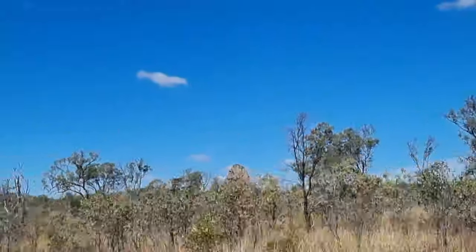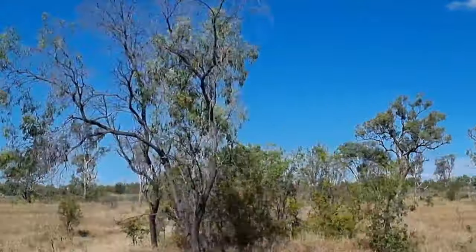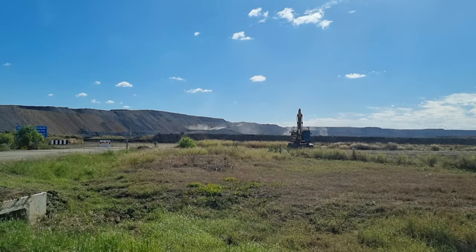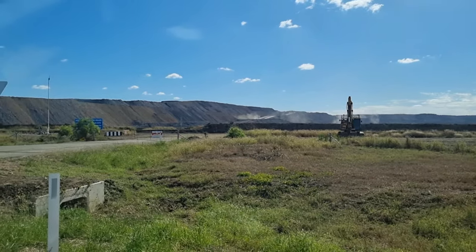It's a shame this part of the road had nowhere to pull over — there's just no shoulder anywhere. This was a coal mine just north of Muranbar.